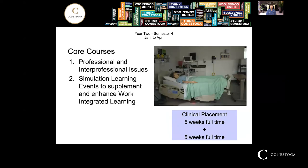Finally, in semester four, you spend more time in clinical placement outside of the college than at the college. You will be offered a five-week full-time placement followed by another five-week full-time placement in a different facility. You do return to the college for simulation learning events to supplement your learning, and there is one final course offered remotely: professional and interprofessional issues.